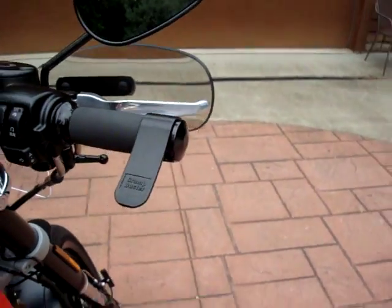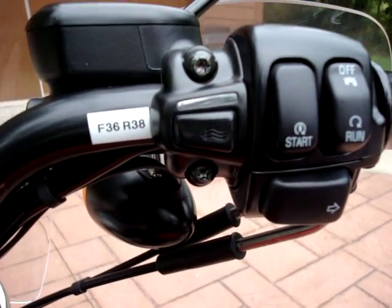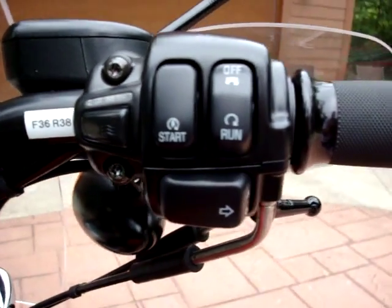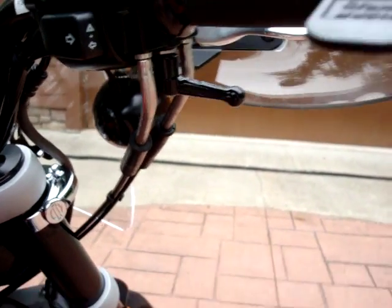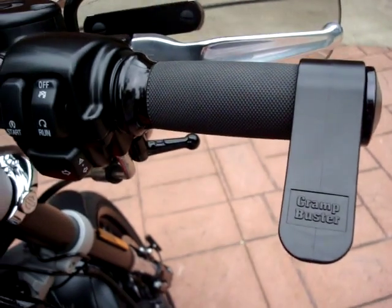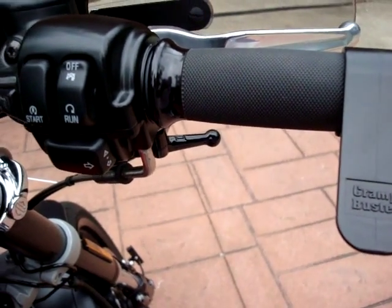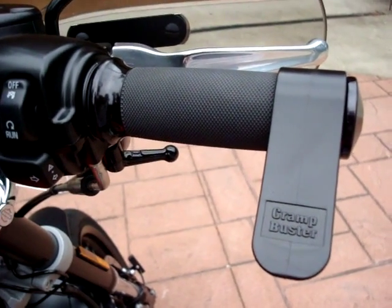I've done a lot over here on the handlebars. We've got heated grips controlled by this four-position controller, cruise control — Cruise Mark 2 — a Cramp Buster, Avon grips, and then I had custom made a G2 throttle tube for a quarter-turn throttle and had Avon put these grips on top of it.